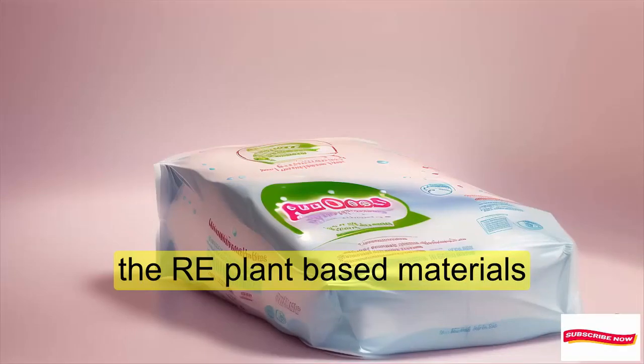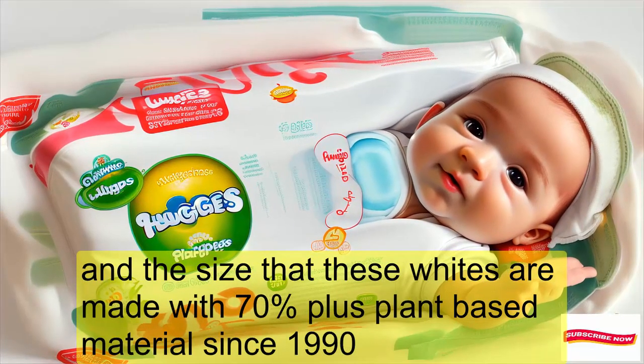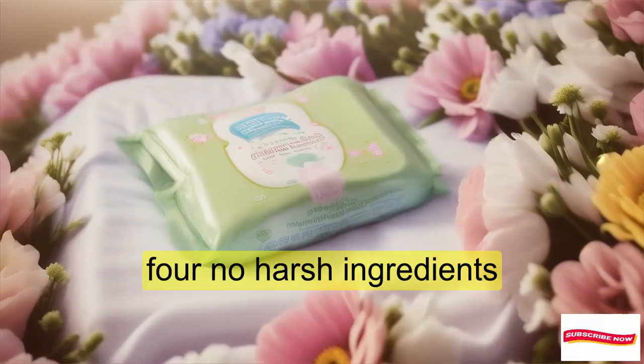Plant-Based Materials: These wipes are made with 70% plus plant-based materials since 1990. Using plant-based wipes offers benefits for both the environment and your baby.